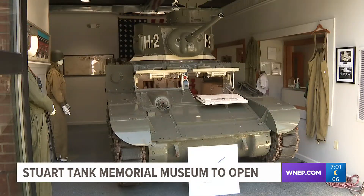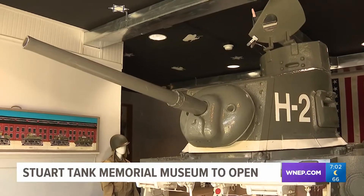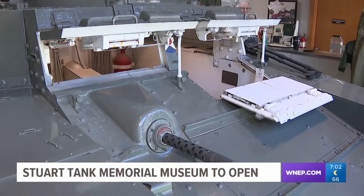The Stewart Tank Memorial Museum opens this weekend. It's all about honoring the people that built and fought the Stewart tanks. The museum has been in the works for nearly 20 years. It started as an idea to buy a Stewart tank to display as a monument.